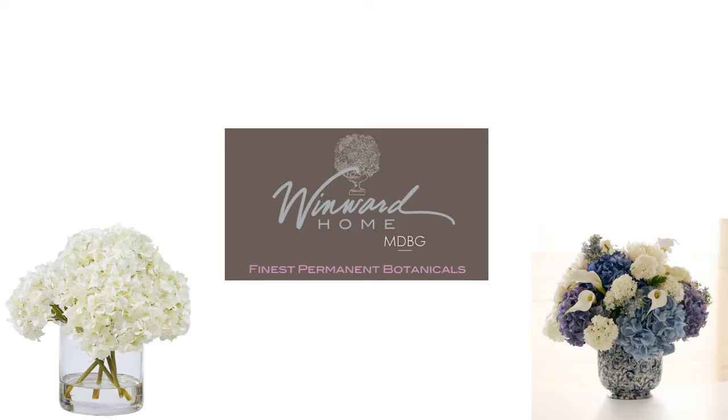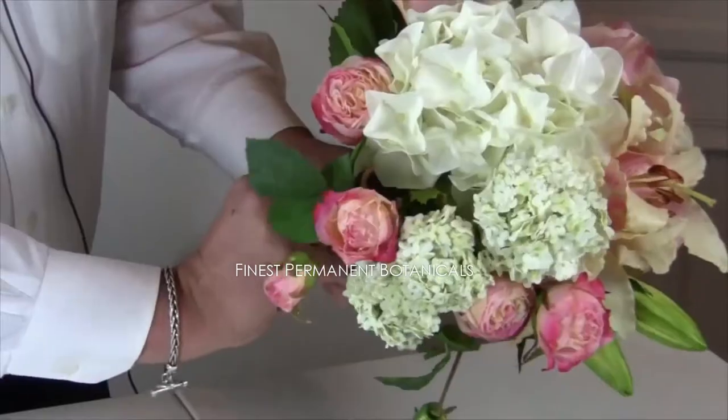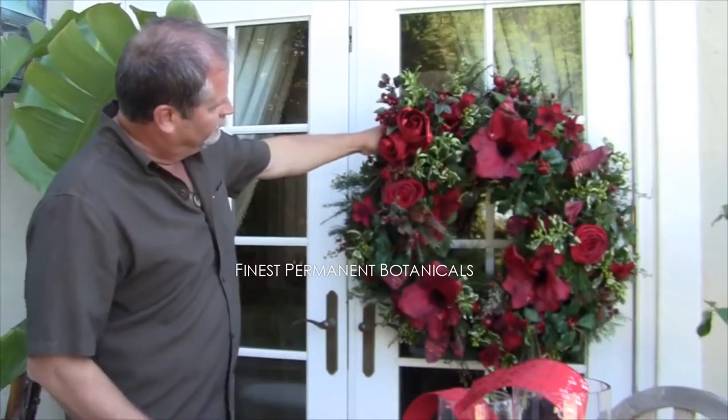Hi, I'm Matt Wood, creative director of Windward Home. We've heard of silk flowers, we've heard of faux florals, but here at Windward Home we like to describe them as permanent botanicals.